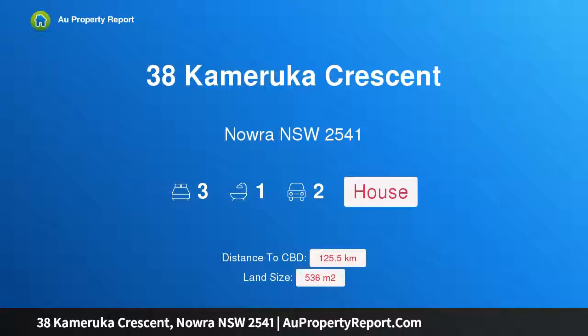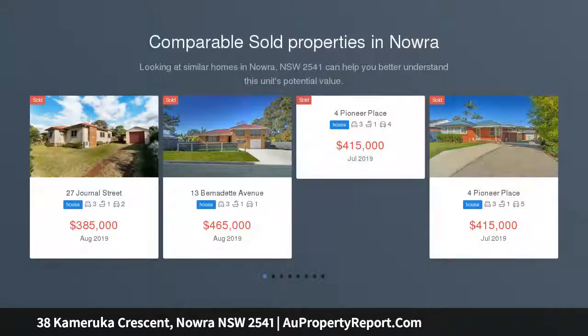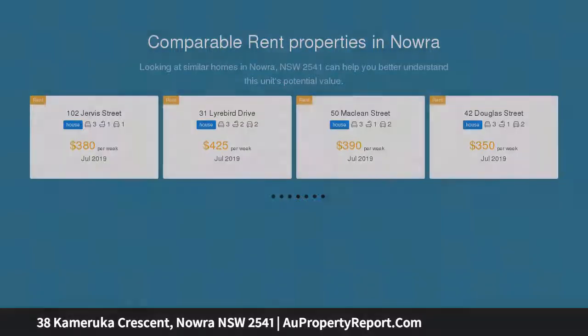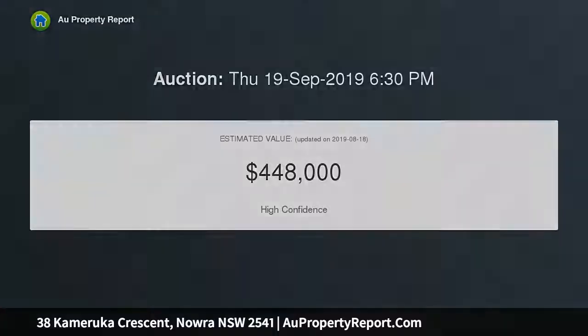I'm glad to introduce property 38 Kamaruka Crescent, Nowra, New South Wales 2541. Invest or nest — if you're wanting to add to your investment portfolio or buy your first home, this well-presented property could be the ideal one. Presenting a blank canvas so you can add your own touch, offering three bedrooms all with built-in robes, main bathroom with separate WC, lounge room, dining, and kitchen.